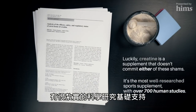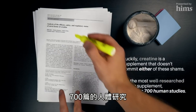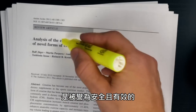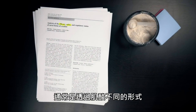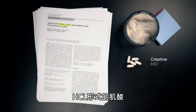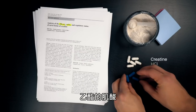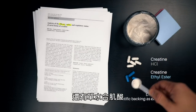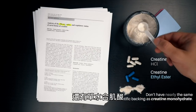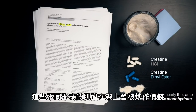It's the most well-researched sports supplement with over 700 human studies investigating its safety and efficacy. And while it can be subject to false marketing, that's usually through the promotion of its variants like creatine HCL or creatine ethyl ester, which don't have nearly the same scientific backing as simple creatine monohydrate, and often jack the price up unnecessarily.